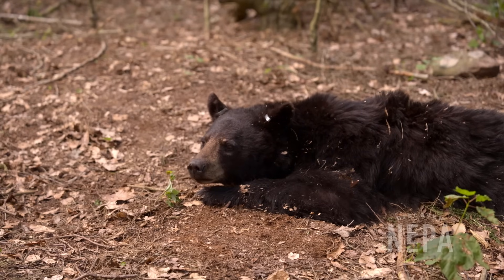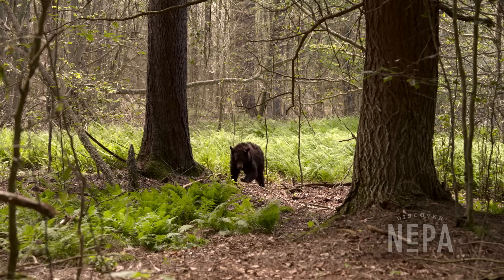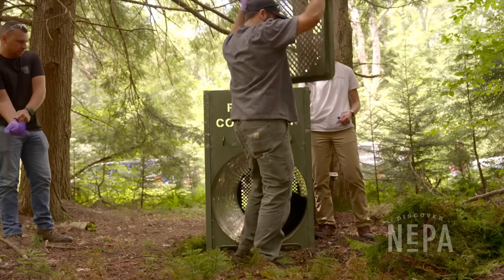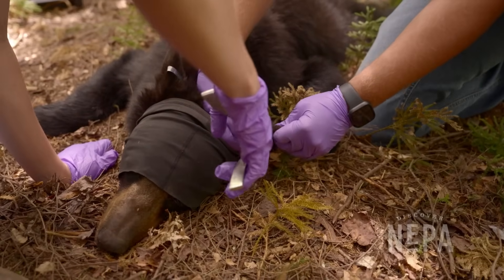As for the bear population, here in the Northeast it seems to be good — no issues finding bears. The next trap also had a bear in it, but once again it was too small for the collar. It was still processed as a valid capture, and the team moved on to the next trap.